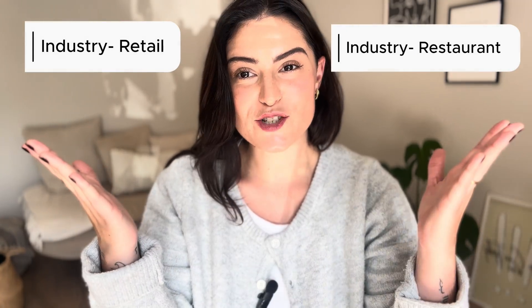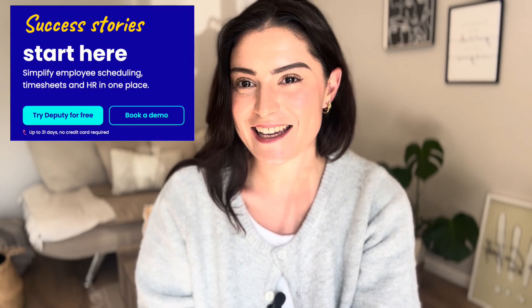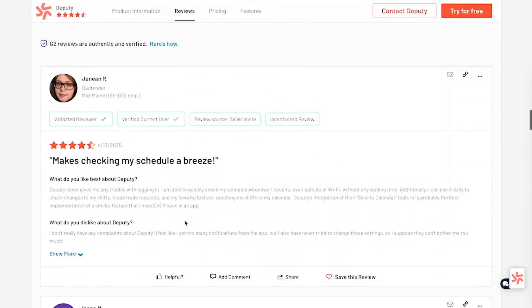Number four is Deputy. Deputy is best for in-person workforces — retail or restaurant. Deputy nails the scheduling side of time tracking. Key features include smart demand-based scheduling using sales and labor data, break and fair workweek compliance tools, POS integration, and kiosk clock-ins. Its G2 rating is 4.6 stars.